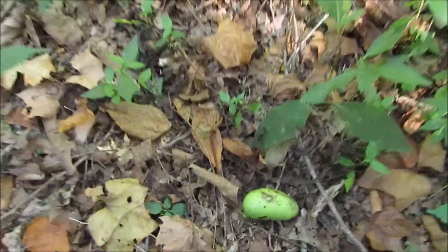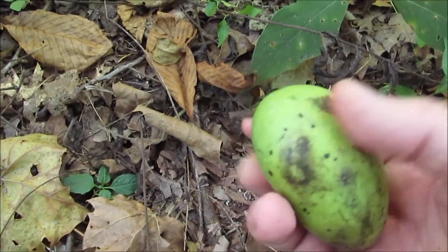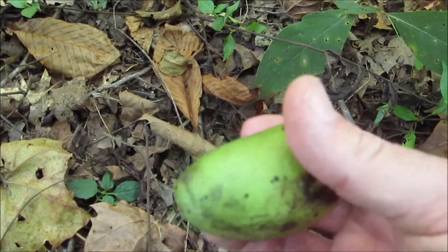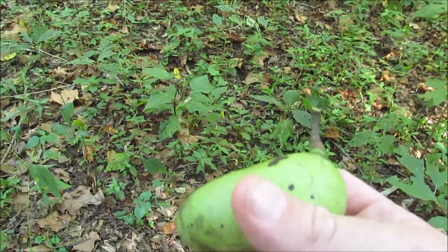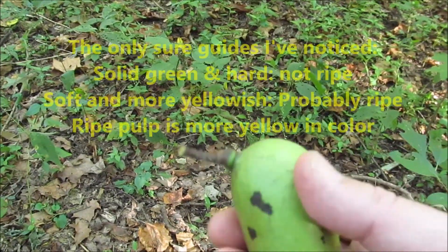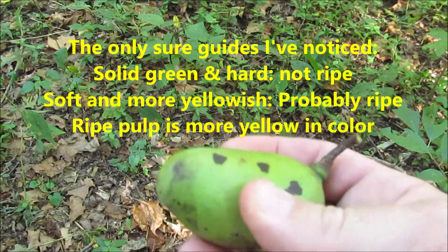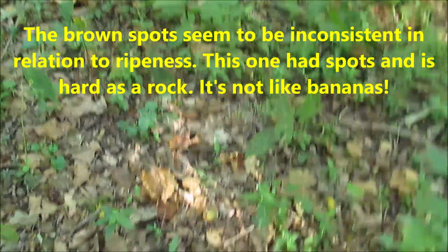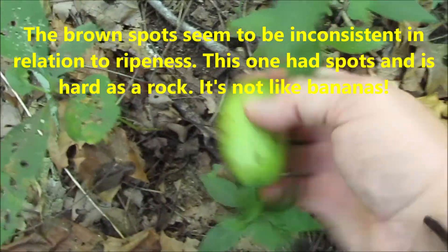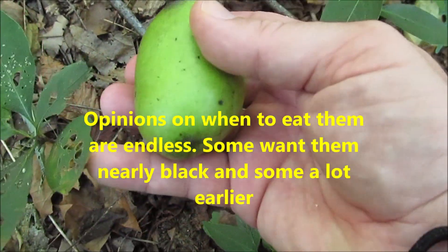Here we go. Now, this one is kind of hard. The color and the spots are no guarantees of whether this is ripe, because they very seldom get all the way yellow. You'll see people say, well, that's too green. Some of them are rotting before they ever turn all the way yellow. But if they're not soft — like this one's rock hard — it's not ready. There's another one. That one's a little softer. See, that one's all the way green and it's a little softer. Still not ready, though.